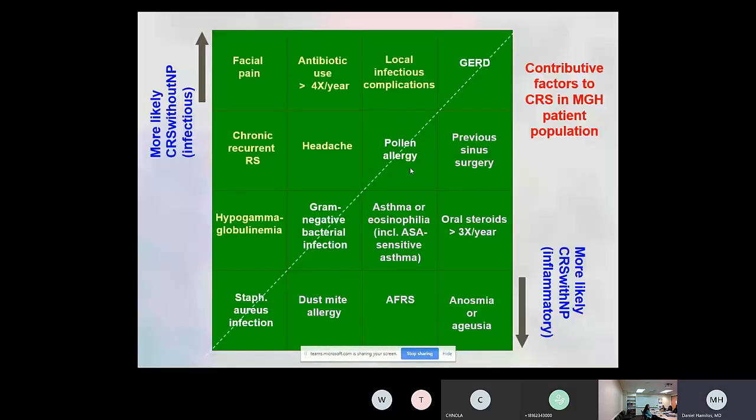In terms of factors associated with CRS inflammation: if you don't have polyps, you're more likely to have facial pain, recurring infections, or hypogammaglobulinemia. Whereas if you have polyps, you're much more likely to have anosmia and ageusia — loss of smell and taste — as well as allergic fungal rhinosinusitis. Virtually all cases of allergic fungal have polyps. You're also more likely to use steroids and to have asthma.